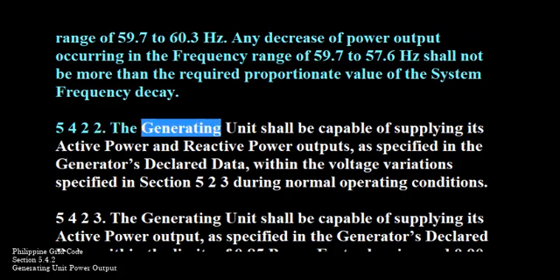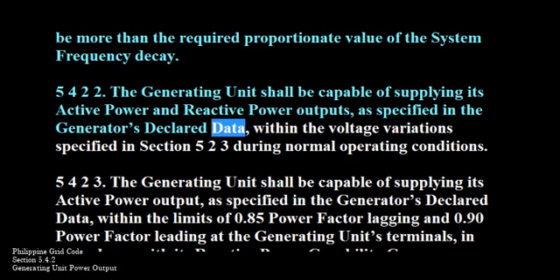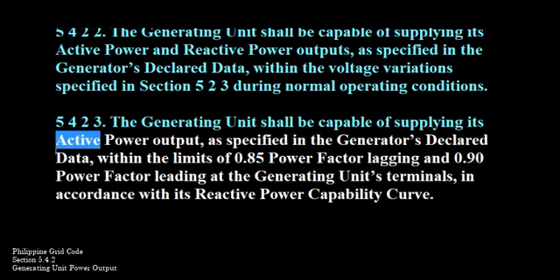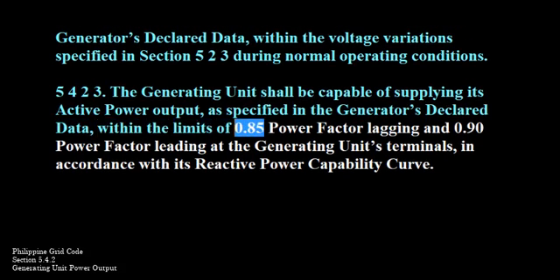512-1-2. The generating unit shall be capable of supplying its active power and reactive power outputs as specified in the generator's declared data within the voltage variations specified in Section 523 during normal operating conditions. The generating unit shall be capable of supplying its active power output within the limits of 0.85 power factor lagging and 0.90 power factor leading at the generating unit's terminals, in accordance with its reactive power capability curve.